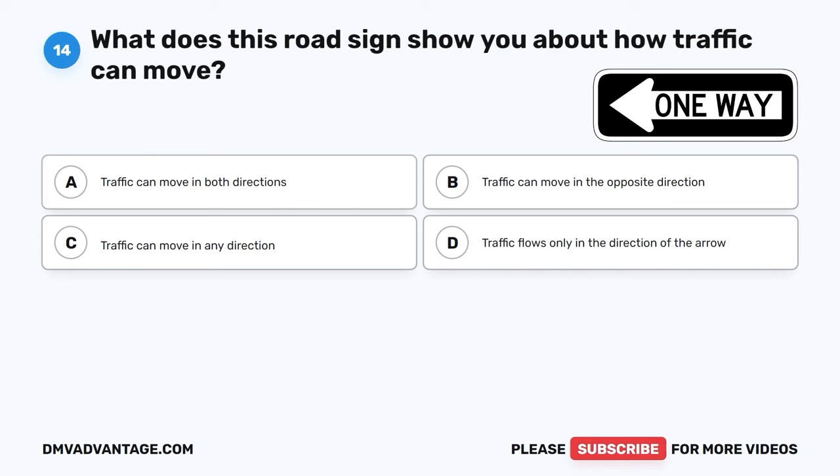Question 57. How should you respond if the accelerator pedal of your vehicle becomes jammed while you're driving on a crowded road? A. Quickly apply the brakes and stop the car. B. Shift into neutral and steer to a safe area. C. Honk your horn to alert other drivers. D. Increase your speed to unjam the pedal.